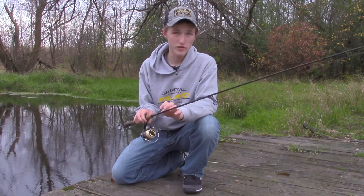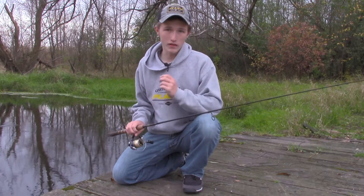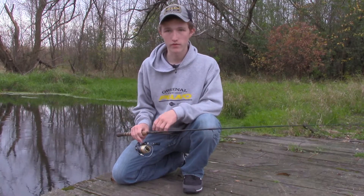Hey everyone, welcome to this week's video. I want to talk about the importance of using a sharp hook and if buying the more expensive hooks is actually worth it.